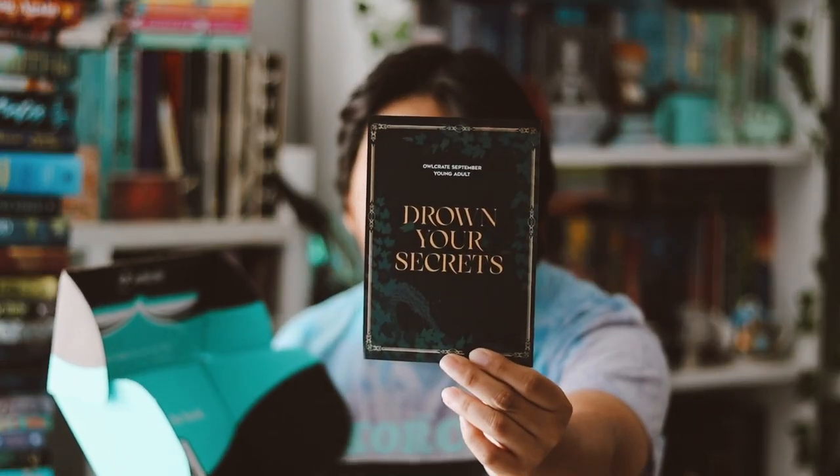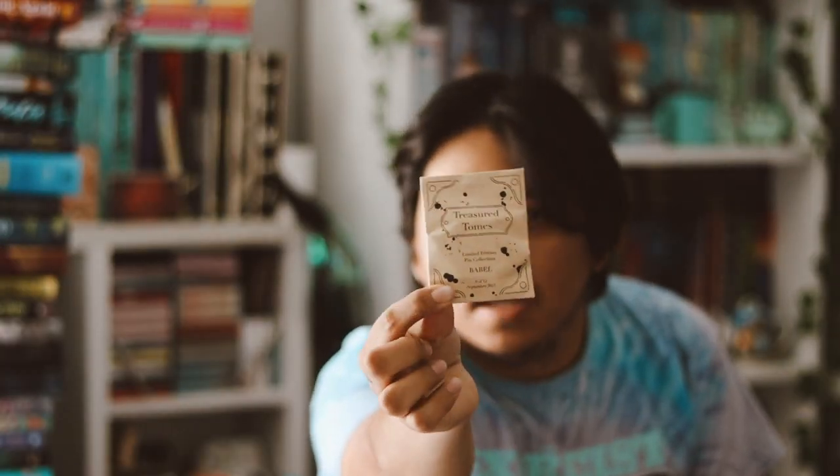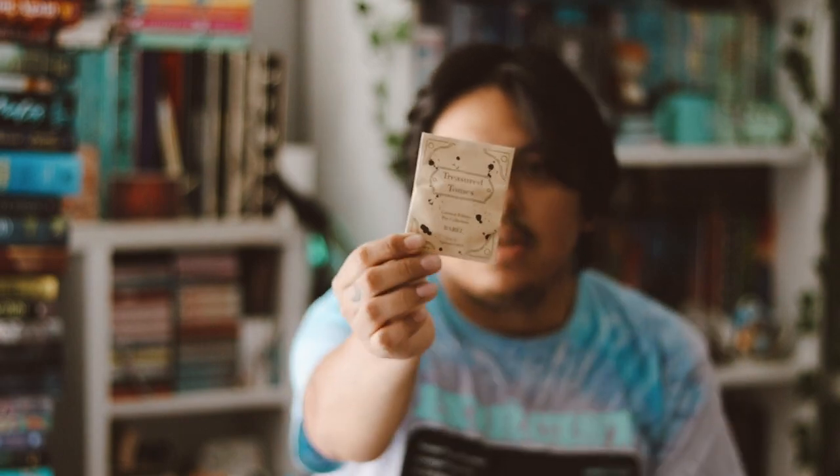I'm very excited for this book. The first thing on top here is our Treasure Tones pin — they've been doing this collectible item this year, every single month. I'm very excited.